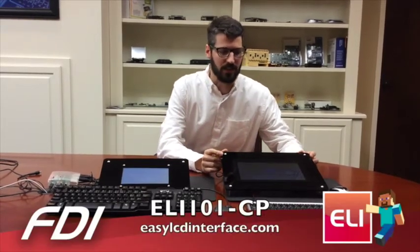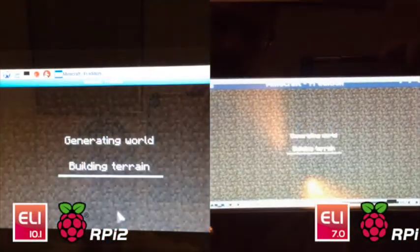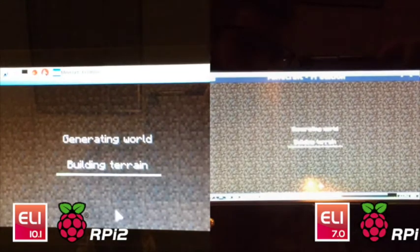Over here we have the Eli 7-inch version, available through our distributors, running the Raspberry Pi 1 and running Minecraft. Over here we have the Eli 10-inch, coming soon, running the Raspberry Pi 2. We're going to show you world generation, how long they take on each one, and CPU loads.